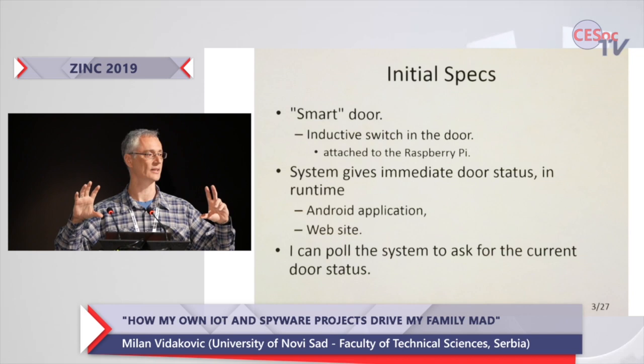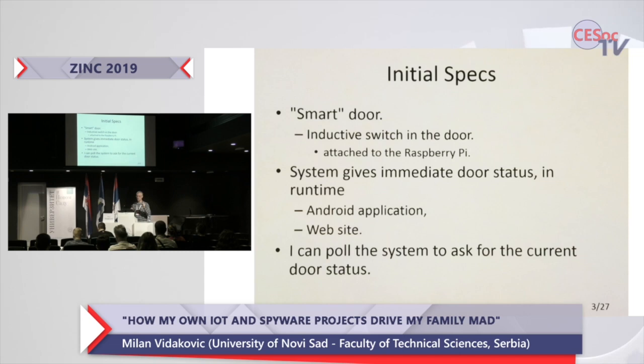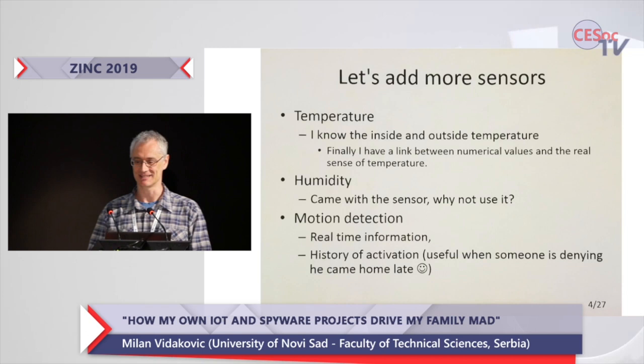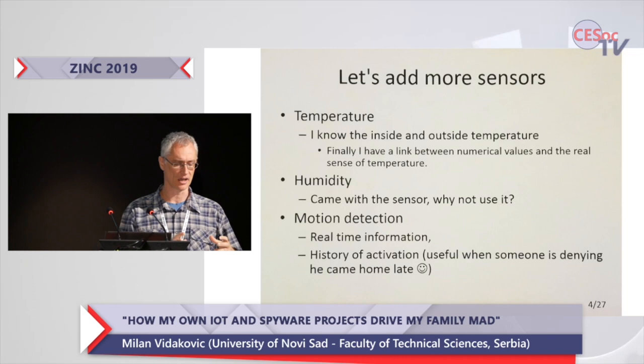I get an immediate notification that my door has been locked or unlocked, with a timestamp of when that event happened. And of course, if I visit my website, I can watch in real time whether the door is locked or unlocked. If I'm a little bit more paranoid, I can pull and ask the system for the exact current status of that door. That worked perfectly — my ribs are not hurt anymore.